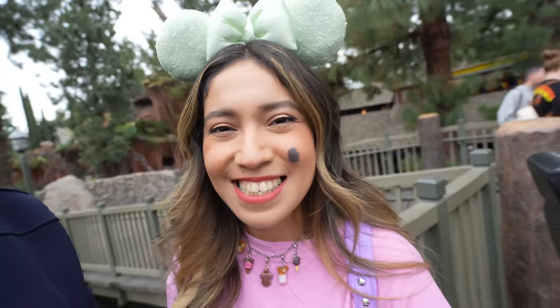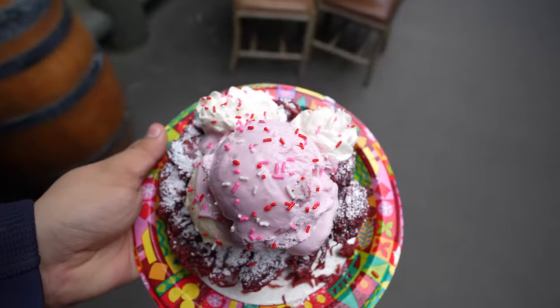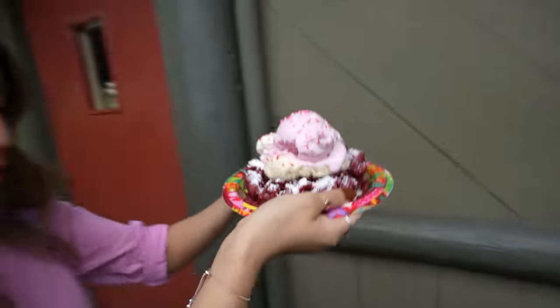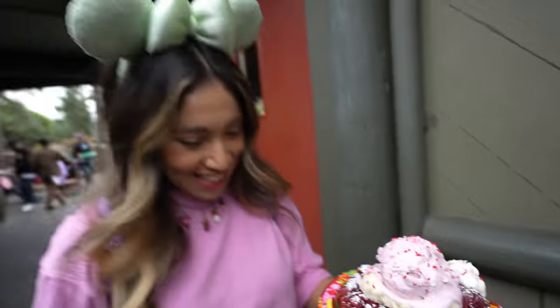Right now we're over here at the Hungry Bear and we're going to try the red velvet funnel cake with strawberry ice cream. I'm guessing that's a Valentine's Day item. This is something new, so let's go take a look. Oh my goodness, look at this — the red velvet funnel cake! Doesn't that look good? Let's try it!